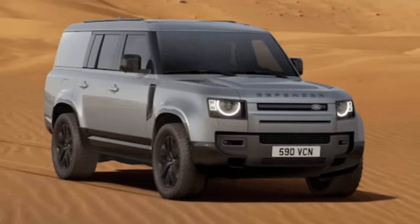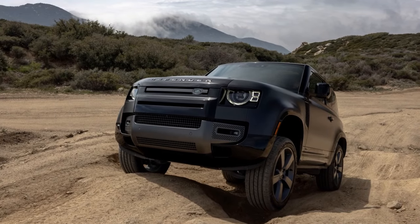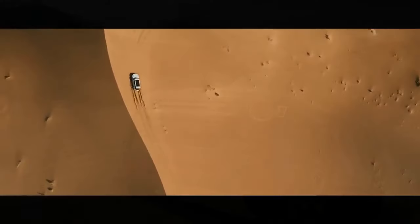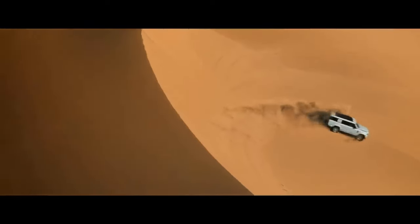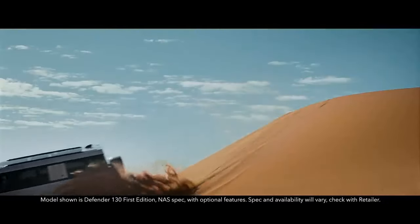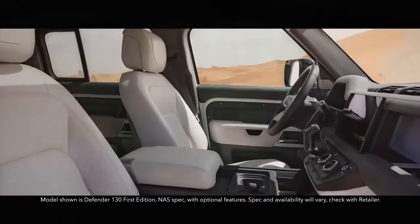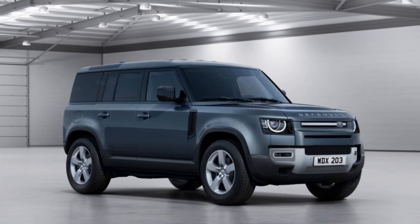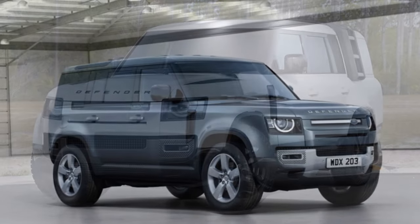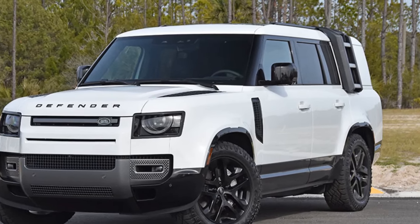The Outbound's Goodyear Wrangler Duratrac all-terrain tires enhance the dynamic roof-carrying capacity to 370 pounds — a 150-pound improvement over Defenders equipped with all-season tires. With the optional Expedition roof rack installed, you can safely secure up to 291 pounds of gear on top. Despite the addition of the Goodyear tires, there's no negative impact on ride quality, with adaptive air suspension contributing to a smooth ride.